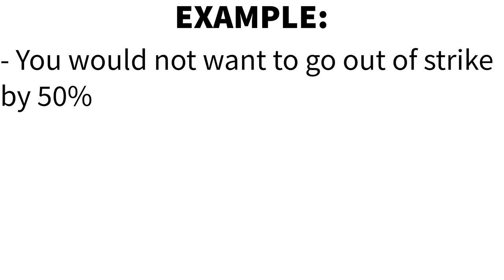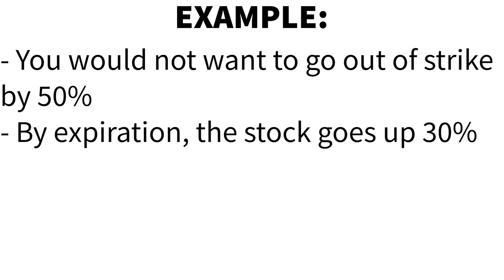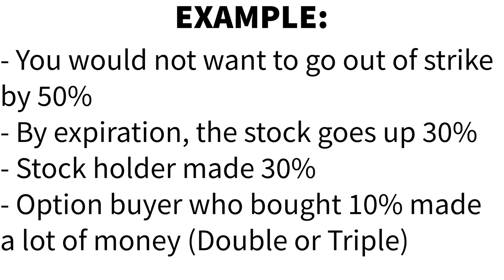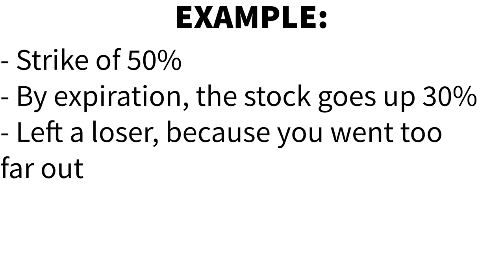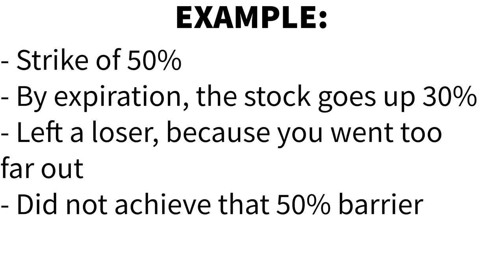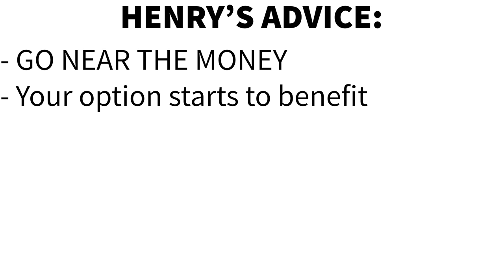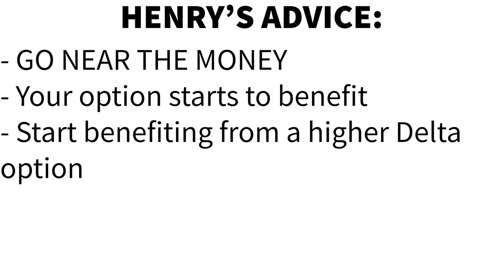Let me give you an exact example. You would not want to go out and strike by 50% because by expiration, if the stock went up 30% but you bet just a little too far, the stockholder made 30% and the option buyer who bought 10% out of the money made double or triple their initial investment. While if you went 50% out of the money, you're left a loser because your investment thesis did actually play out but it didn't go high enough to achieve that 50% barrier. I really recommend going more near the money so if you are right about the direction, your option starts to benefit right away and you benefit from a higher Delta option.